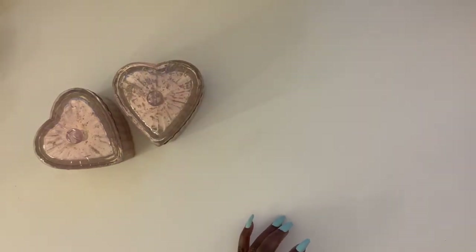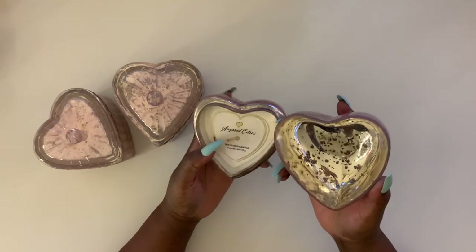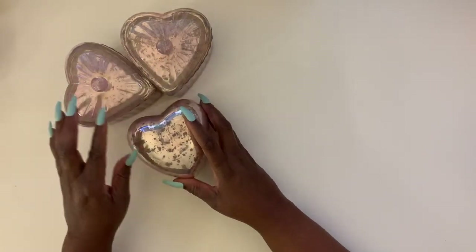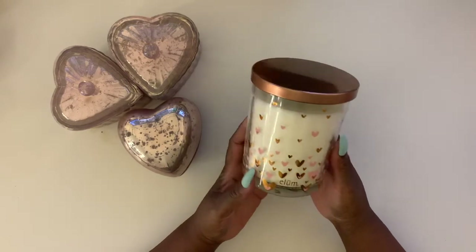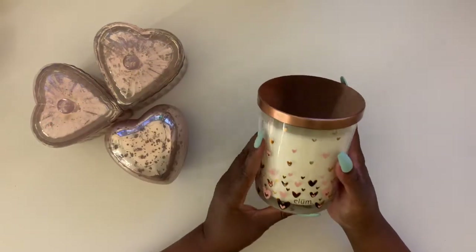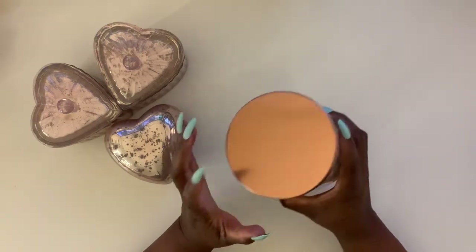In that same family I got another one — this kind of looks distressed but it's also Sugared Citrus, and it's a soy-blended candle. That was also $7.99. These three look so cute together. I also got another candle with a holiday kind of theme — this is Enchanted Rose and it smells so good, not overpowering. It's by Eloom Home and I got it for eight dollars. It also has that rose gold top.